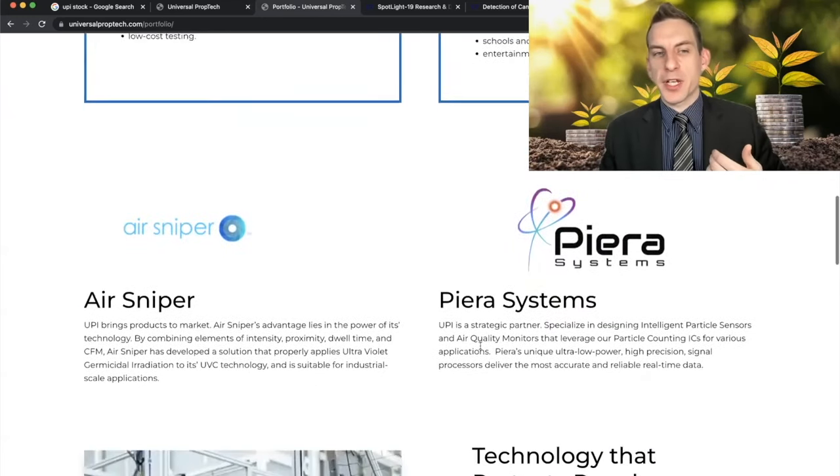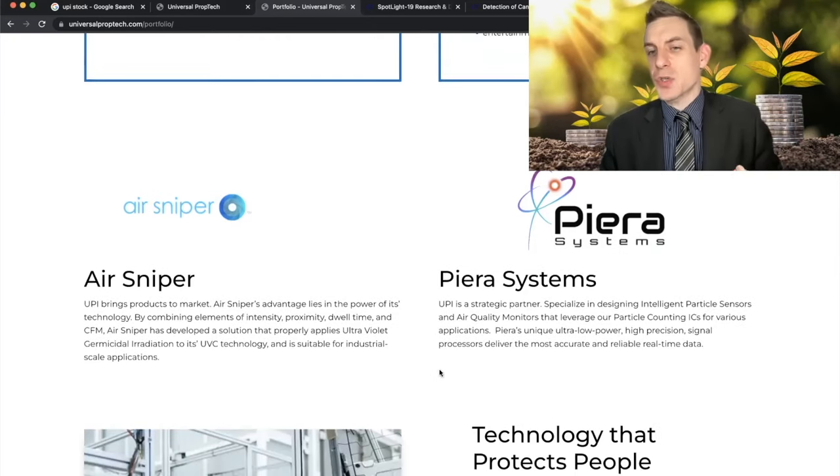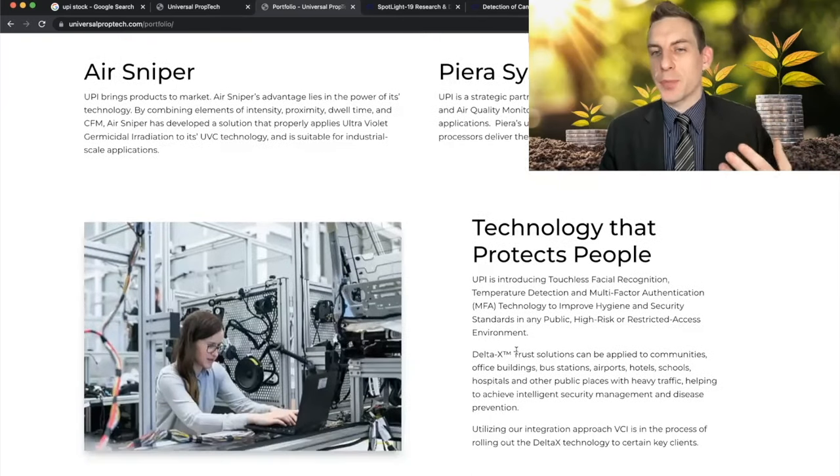They also have some other investment exposure. AirSniper has developed a solution that properly applies ultraviolet germicidal irradiation using UVC technology, suitable for industrial scale applications. They also have Pierre Systems, a strategic partner that specializes in designing intelligent particle sensors and air quality monitors leveraging particle counting ICs for various applications. Pierre's unique ultra-low-power, high-precision signal processors deliver the most accurate and reliable real-time data — technology that protects people.